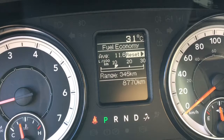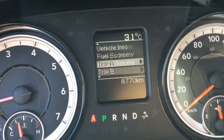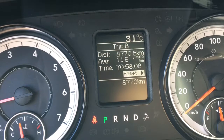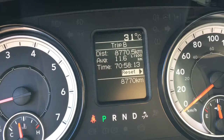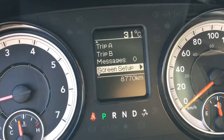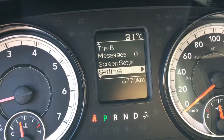The fuel economy page lets you know your average liters per hundred kilometers and your fuel range on your tank. You have a trip A calculator and a trip B calculator — both have never been reset so you'll be the first to reset those. It tells you how far you've driven, your average fuel economy, and the time you've been driving. There's a message center and a screen setup area so you can customize the screen.